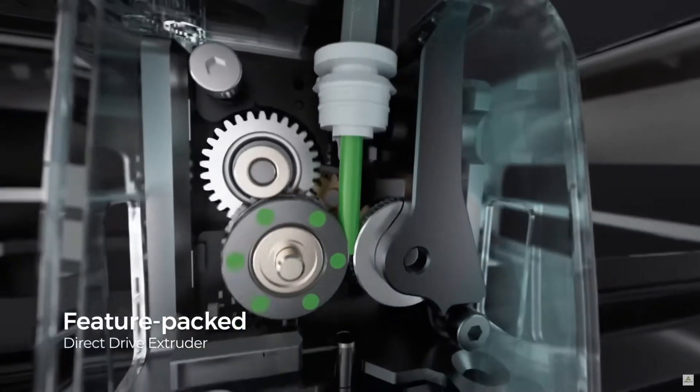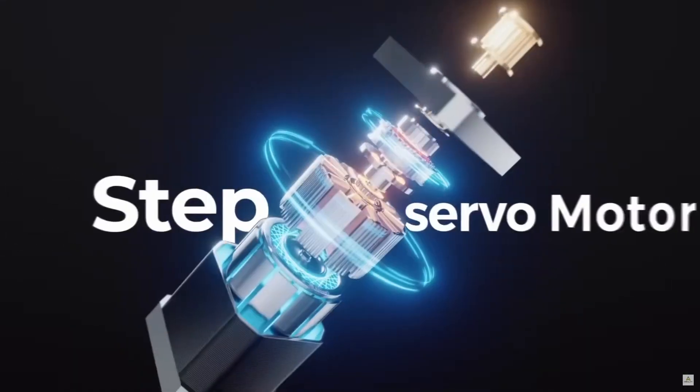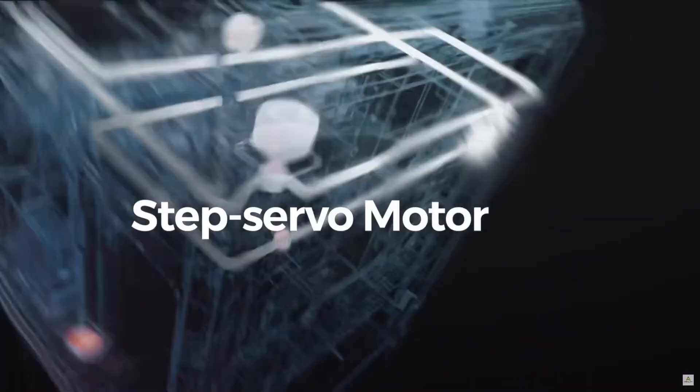Next up, printer releases. The Creality K2 Plus is coming to the shop very soon — it's like the bigger brother of the X1 series from Bambu. Everyone wanted a bigger X1, and now we've got it, but it's from Creality. I have mine just in the corner over there, out of shot — I'm still testing it so I'm not giving any opinions just yet. It is cool that we now have a fully enclosed large multi-material printer.